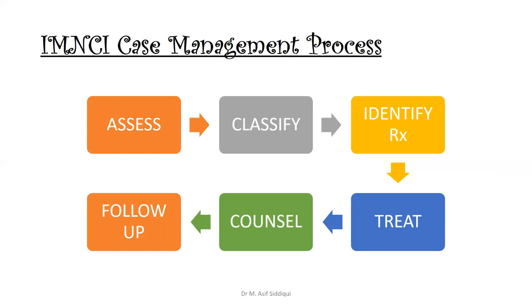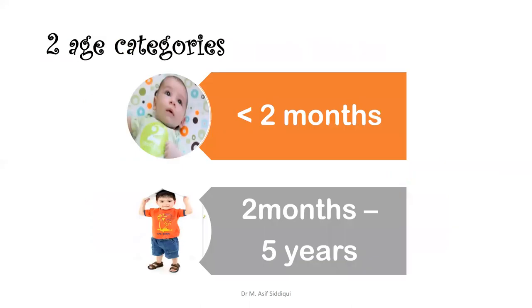After classification, we identify the treatment of the patient. After treatment, there is counseling and then follow-up. The approach is divided into two age categories: below two months of age, and two months to five years. Today's lecture will discuss disease problems relevant to two months to five years of age.